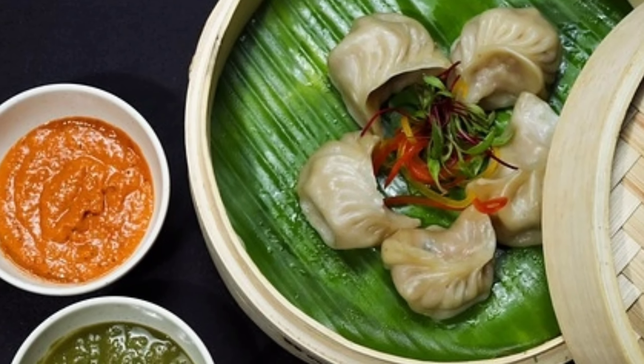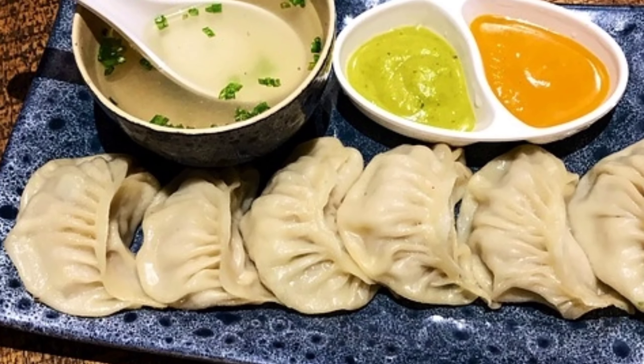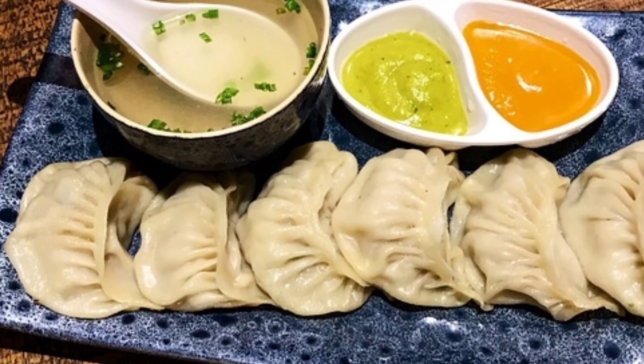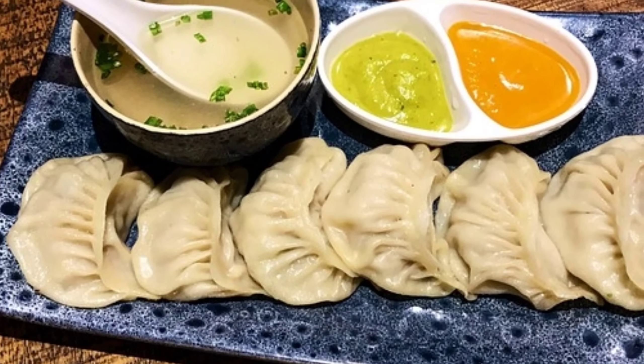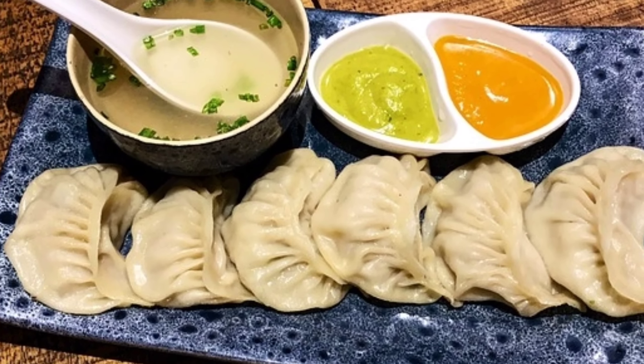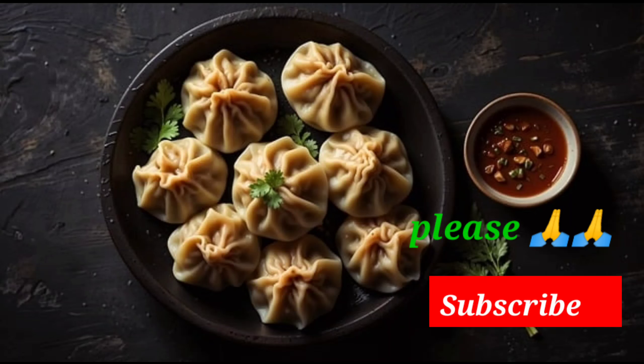Momos contain various vegetables and herbs that are rich in antioxidants, which help to strengthen the immune system and protect the body from infections and diseases. The carbohydrates present in momos provide a sustained release of energy, keeping you energized throughout the day.